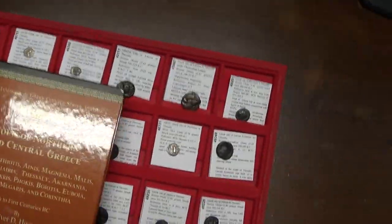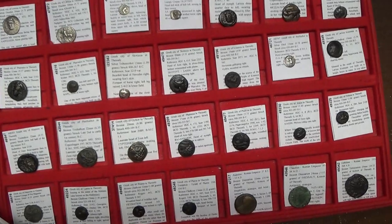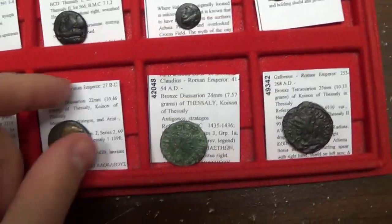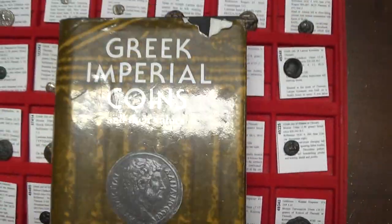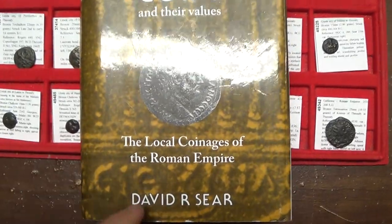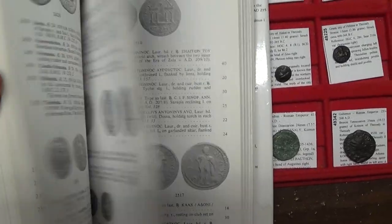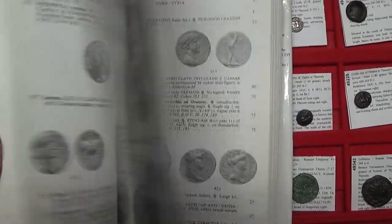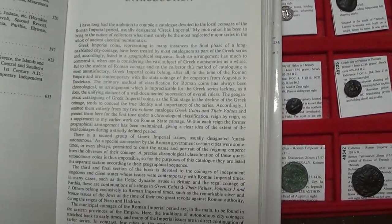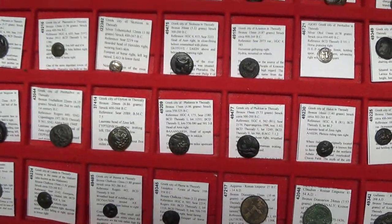If you want to see provincial coins — basically when the Romans took over the Greek territories — there's a book called Greek Imperial Coins and Their Values by David R. Sear, also at davidrsear.com. These are also known as Roman Provincial Coins. What's nice about the David R. Sear books is that they have a lot of good information and provide a nice bird's-eye view of all the different types.